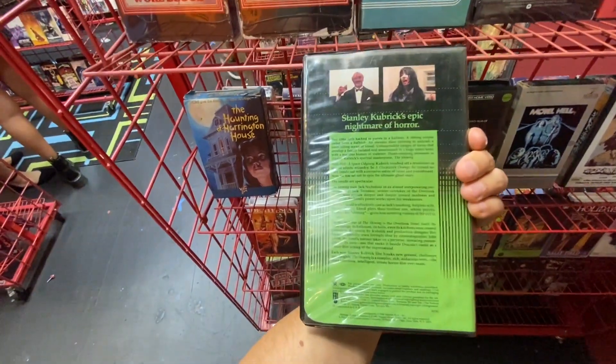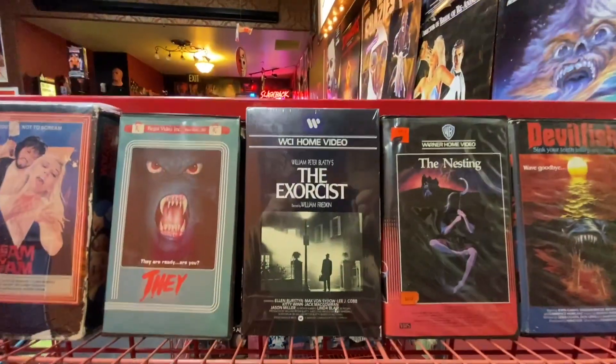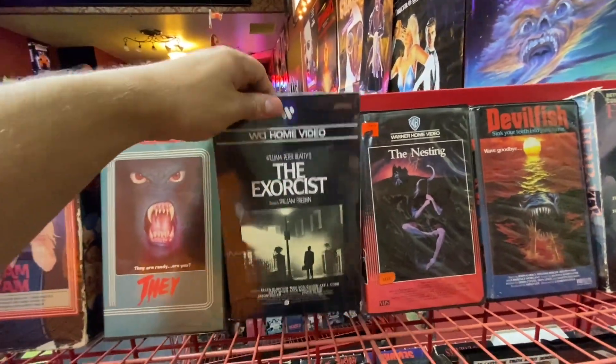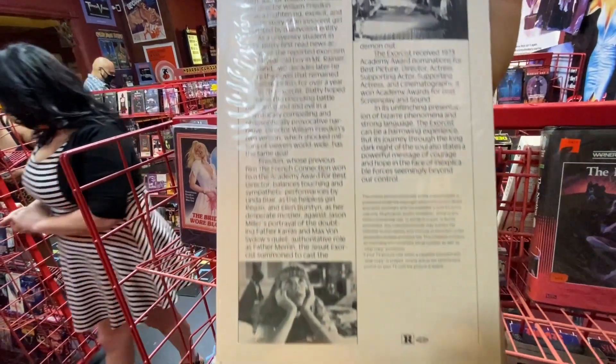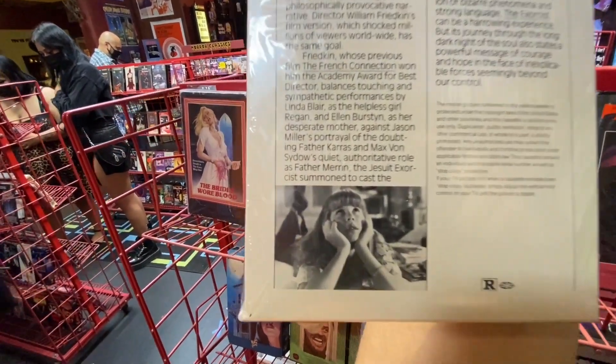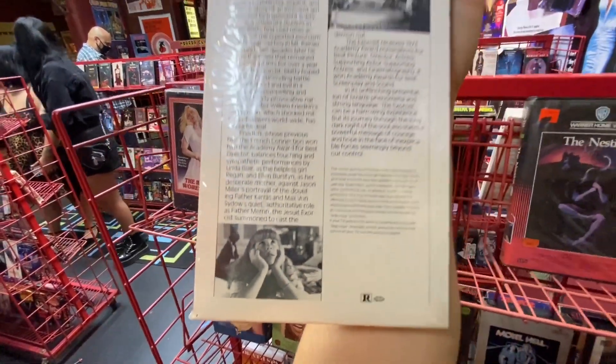The Shining — of course I had to get a close-up of that. One of the all-time greats, and another all-time great just back to back. I think they're two of the most perfect horror films probably ever made.